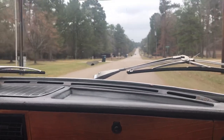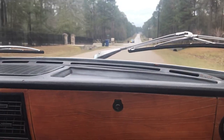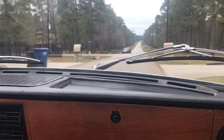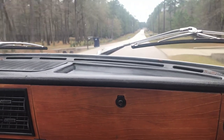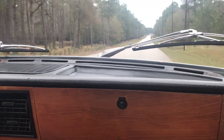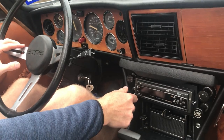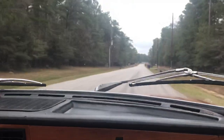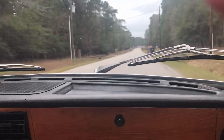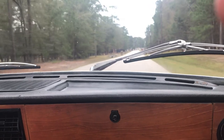Drives very tightly — surprisingly so. Doesn't have any overheating problems. Nice. I'll give it a quick chomp on the gas here. Nice.